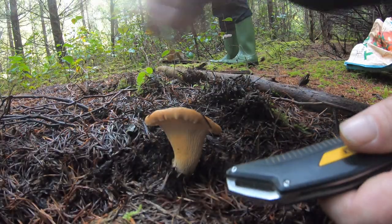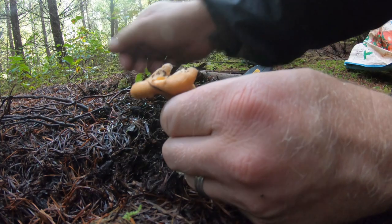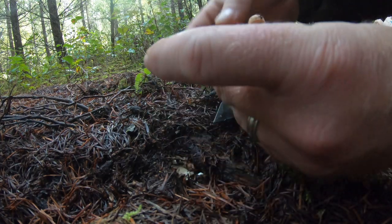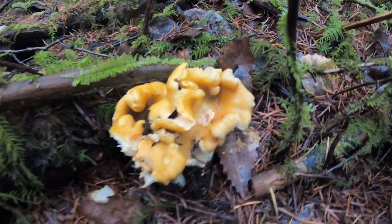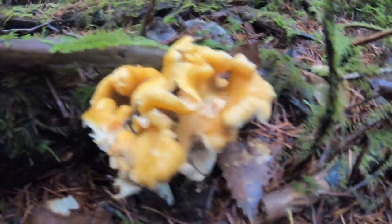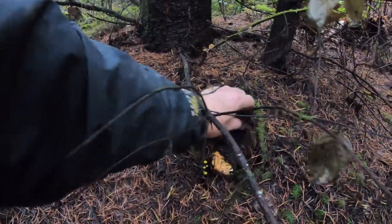A really cool shaped one right here. Nice little chanterelle. We're not going to take this one but I just wanted to show it off — it's got some really cool frills on it, little pockets. Actually it's two of them, right next to each other all frilled out. You know they're fresh when they haven't even come out of the ground yet. But they're always the dirtiest.